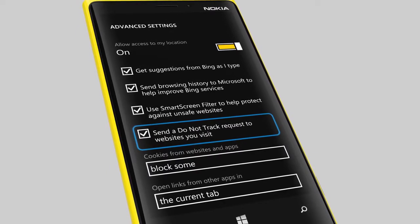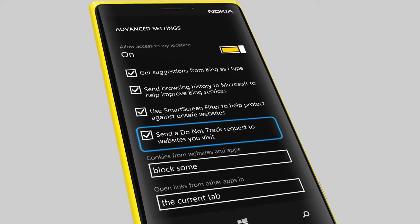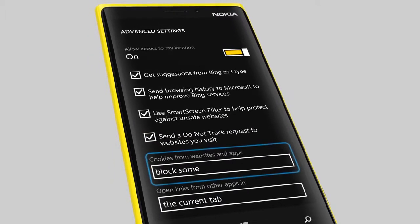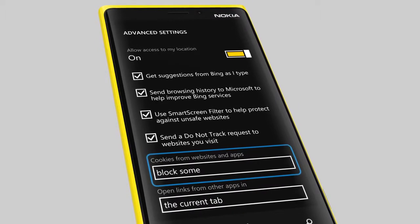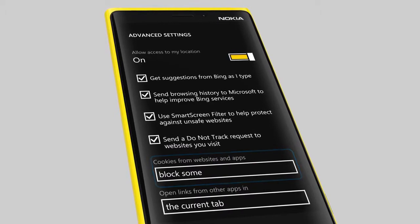Many websites respect their visitors' wishes not to track them. You can send a Do Not Track request to the sites you visit. You can also block or allow cookies. With the Block Some setting, some cookies are restricted to better protect your privacy.